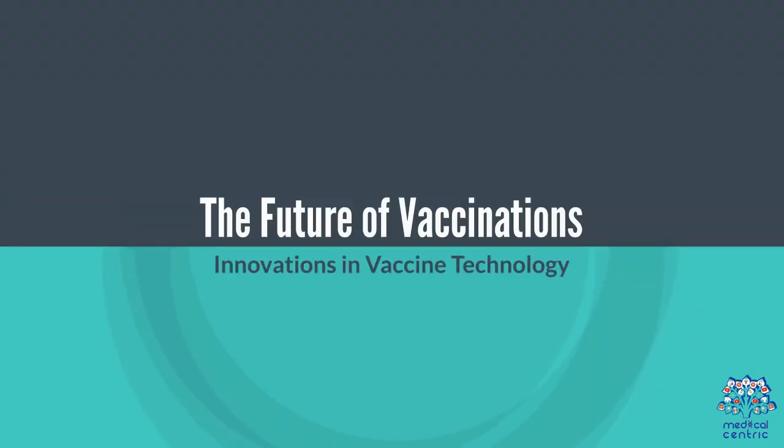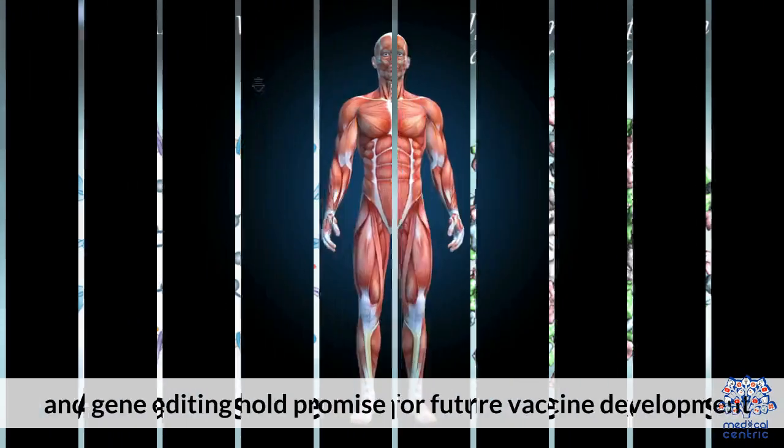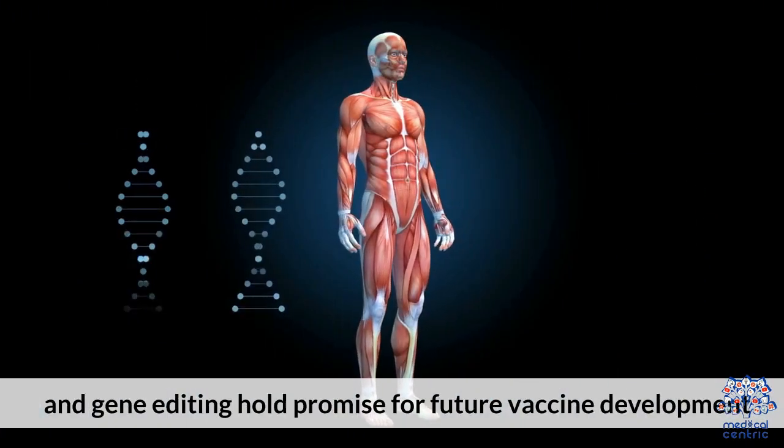The future of vaccinations. Innovations in vaccine technology, such as advances like nanoparticle vaccines and gene editing, hold promise for future vaccine development.